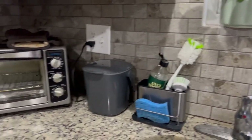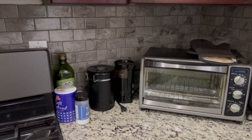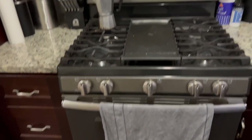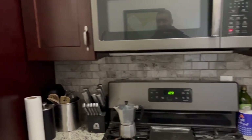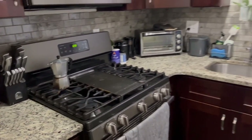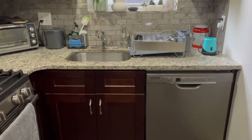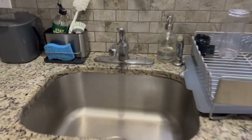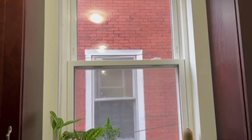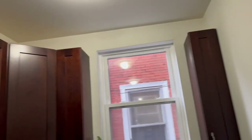You also have a garbage disposal. It's a gas cooktop, which is nice for cooking. You have a nice upgraded countertop, and also a deep sink. There's a window in the kitchen for natural light and a lot of storage cabinets.